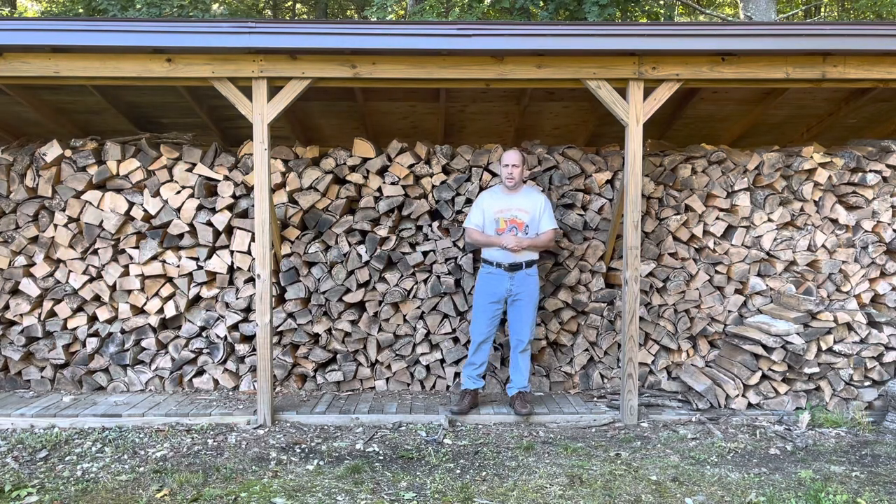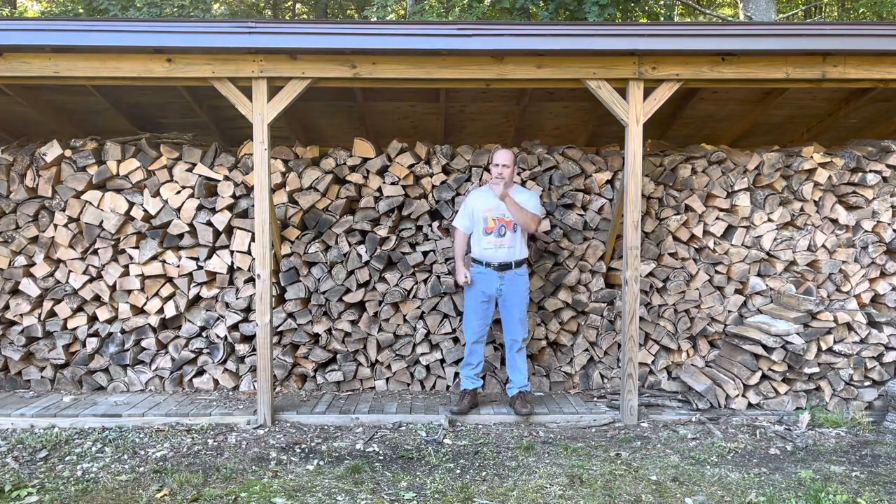Welcome back friends to Build A Lot Acres. My name's Case and in today's episode we talk about wood stove and chimney safety. Stay tuned.